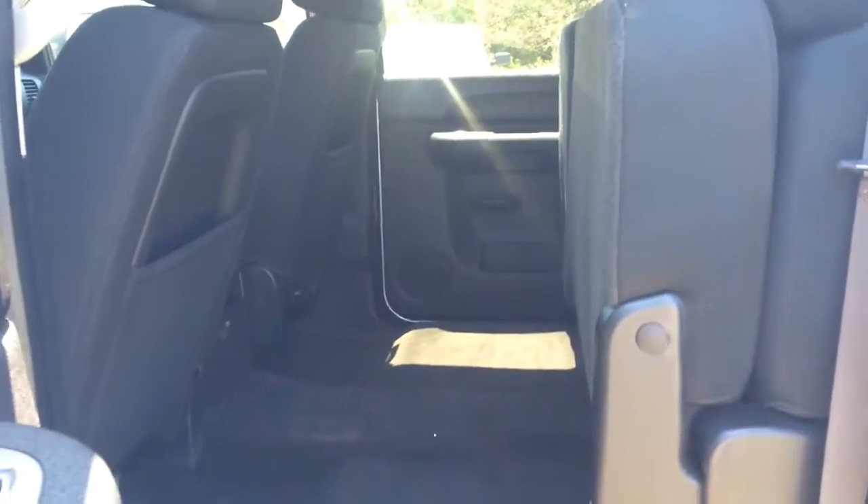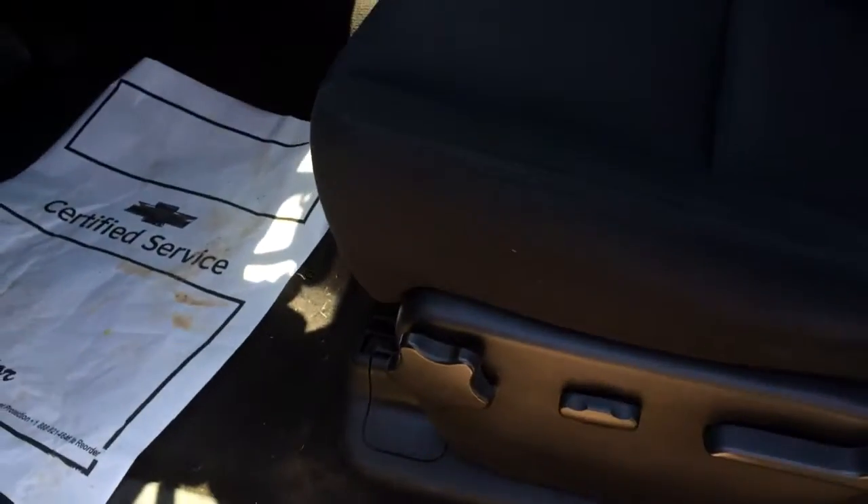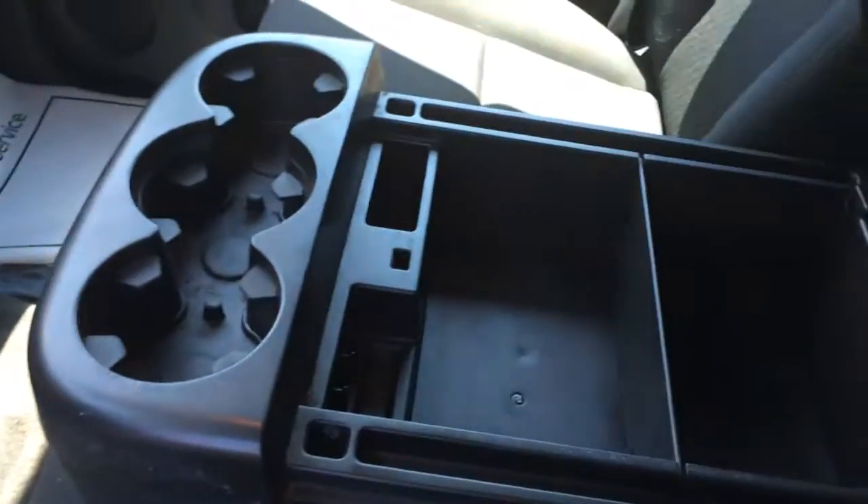The black cloth interior is super clean. As you see, those rear seats are folded straight up — it's a really nice feature. It gives you a lot of storage space back there if you don't have any passengers in the rear. It does have the power seat. The center console area folds up to give you the extra seat in the middle of the bench seating.